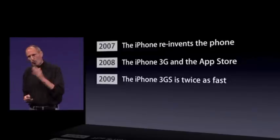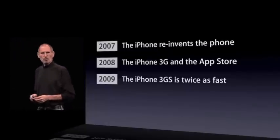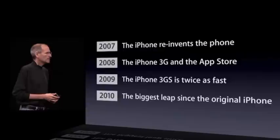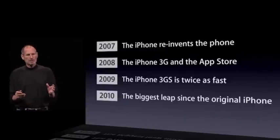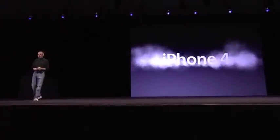iPhone 3GS was twice as fast, and we added some other cool features like video recording. For 2010, we're going to take the biggest leap since the original iPhone. And so today, we're introducing iPhone 4 — the fourth generation iPhone.